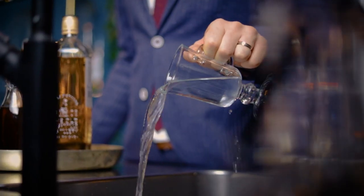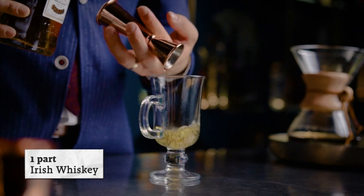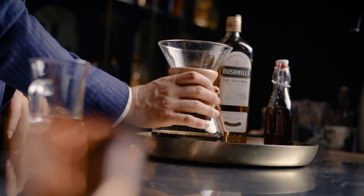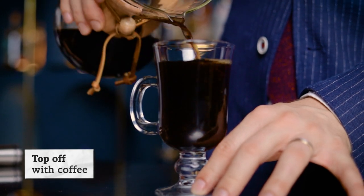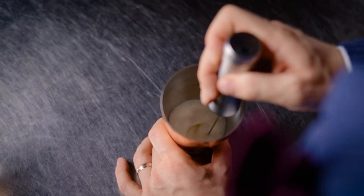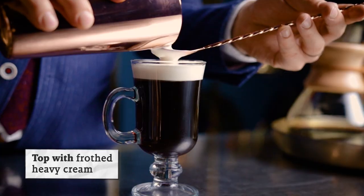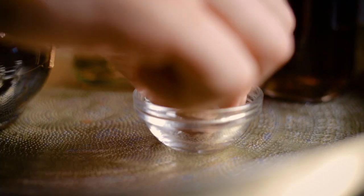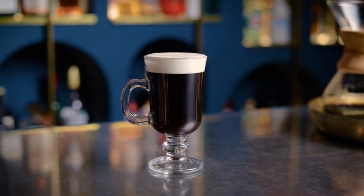Let's mix. Irish coffee was created at an Irish flying boat terminal, when a plane had to turn back due to bad weather on a winter night just like tonight. Head chef Joe Sheridan was working at a terminal restaurant and felt empathy for the cold and weary passengers. So he made them all coffee, added some Irish whiskey and topped it with cream. The name was born when an American passenger asked, "Hey buddy, is that Brazilian coffee?" And the chef said, "No, that's an Irish coffee."